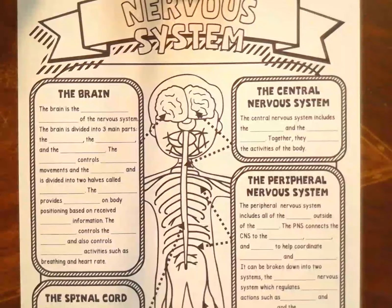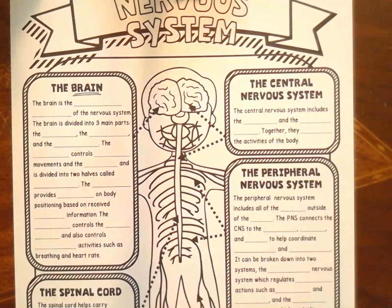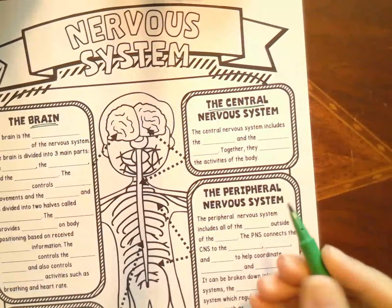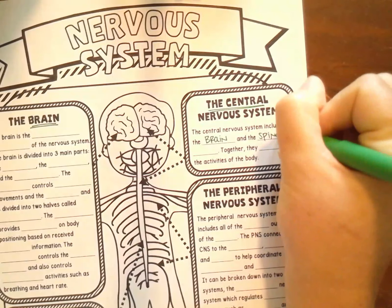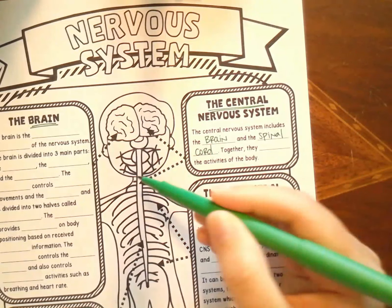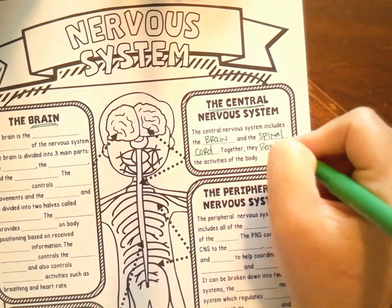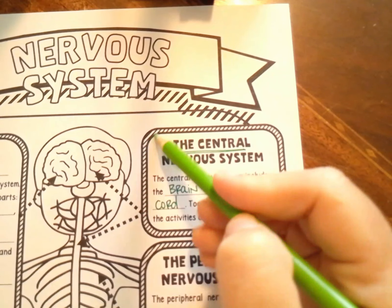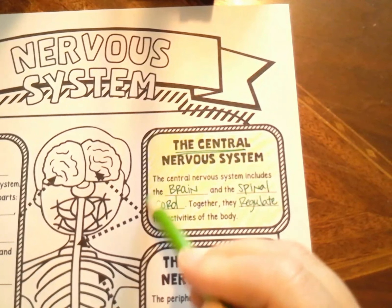The main controller of that system is the brain. We're going to use color coding today — I'm going to color all of my central nervous system green. The central nervous system includes your brain and your spinal cord. Your spinal cord is protected by your vertebrae in your back, and it connects to all of the smaller nerves that go throughout your body. They regulate or control all the activities that your body goes through.